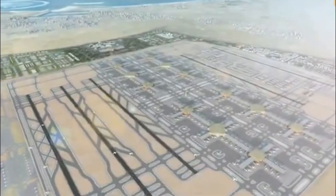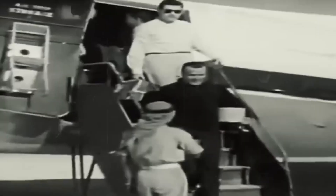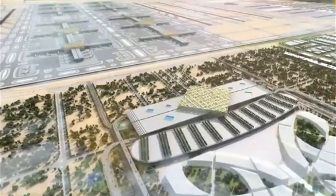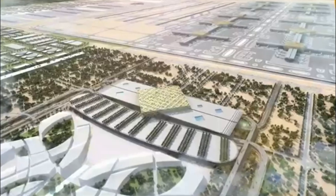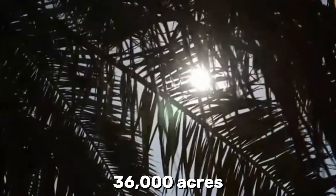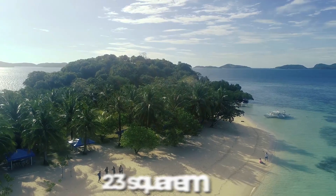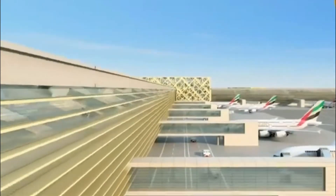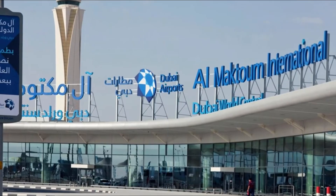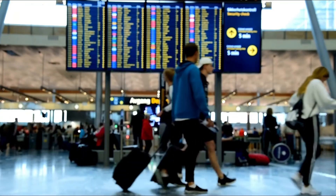Let's talk size, because this thing is massive. Al Maktoum International actually opened back in 2010, but mostly for cargo flights. Right now it handles less than a million passengers annually — that's about to change dramatically. When fully completed, we're looking at five parallel runways spread across 36,000 acres. That's 55 square miles. For comparison, Manhattan Island is only 23 square miles. This airport will literally be more than twice the size of Manhattan — an airport larger than the most famous island city in the world.